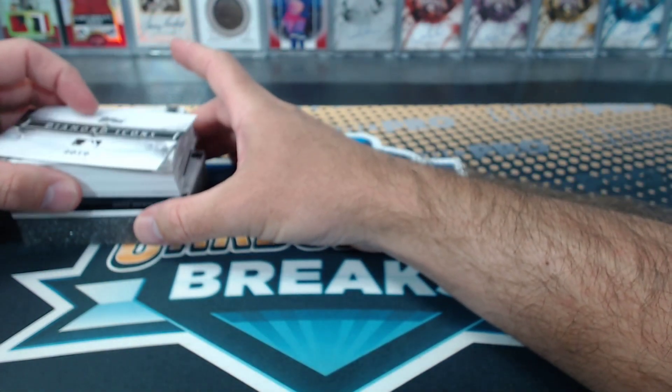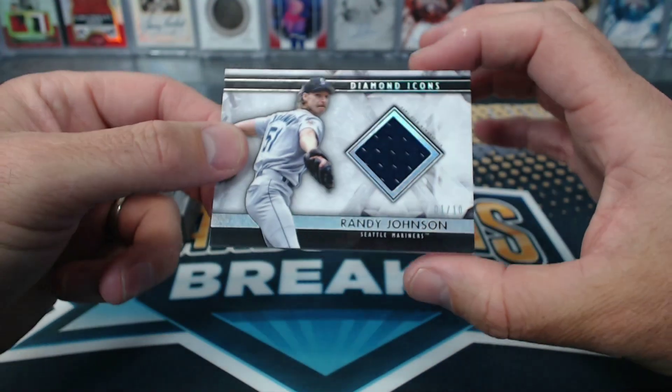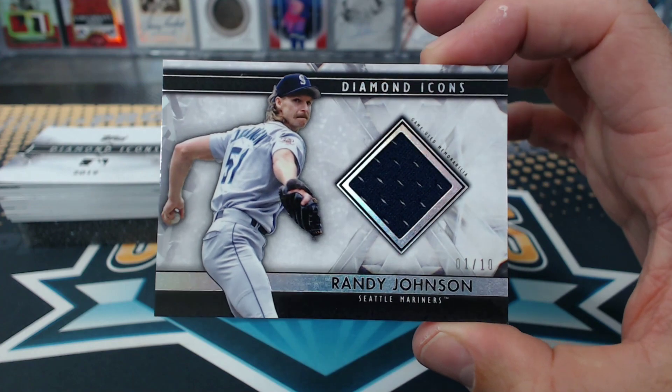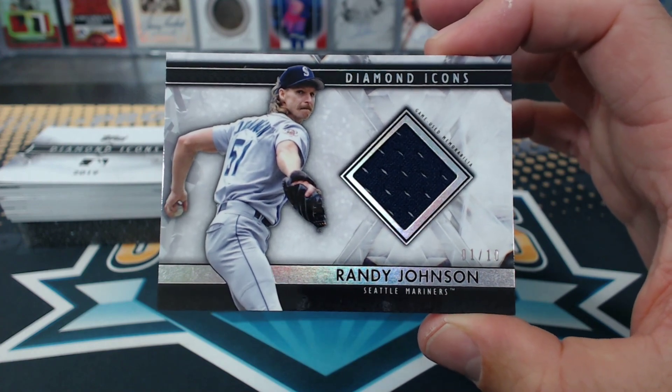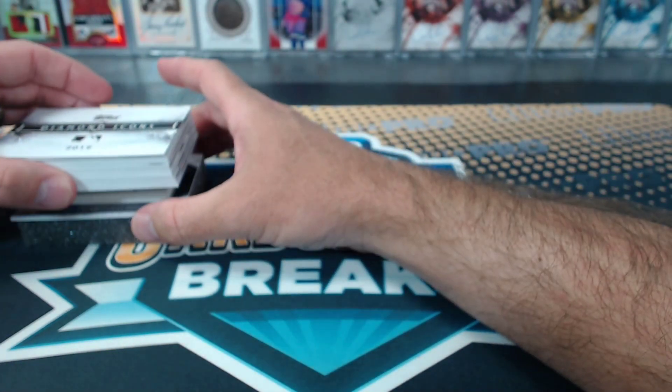Do we start at the bottom of these? I think so. All right, one of ten Randy Johnson relic. They have more of a shiny look — they're like more glossy or something.